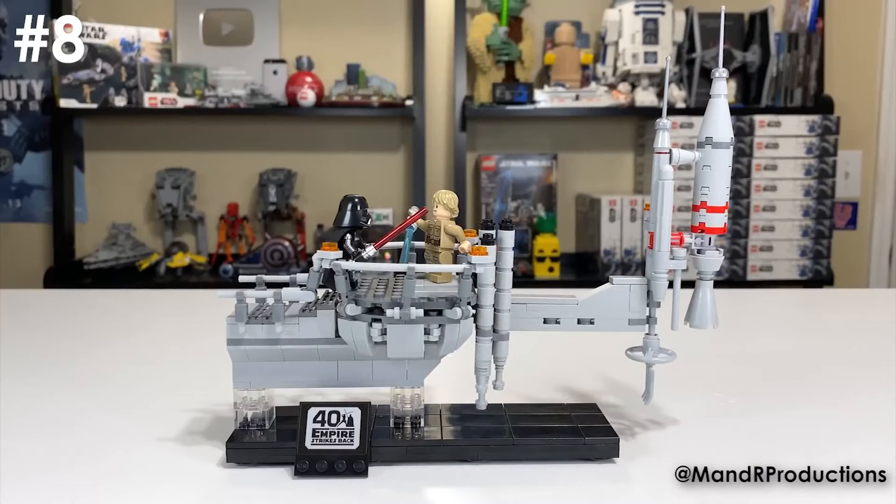If I can get my hands on a Bespin set I will, but that's one of those sets I'd much rather keep sealed because I know it will go up so much in value — and I can't even get it in my country, so we'll see what happens.